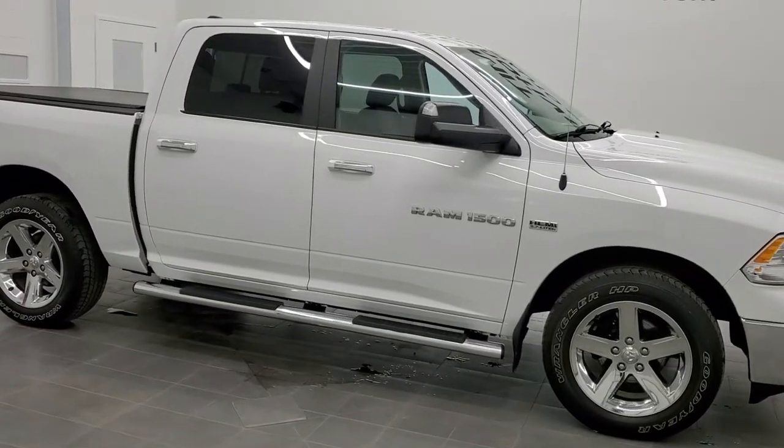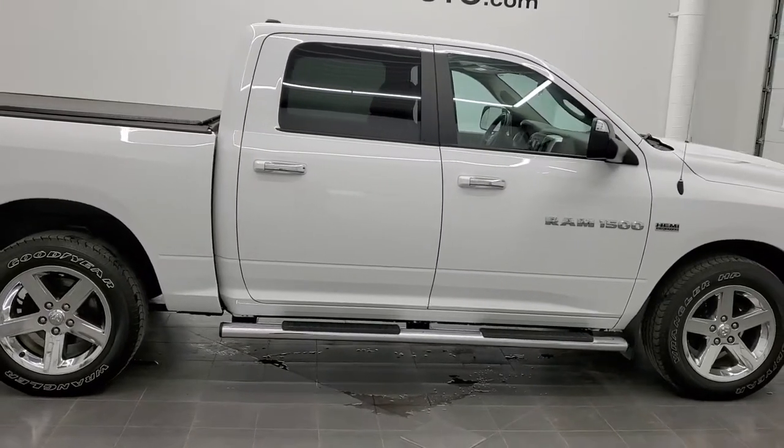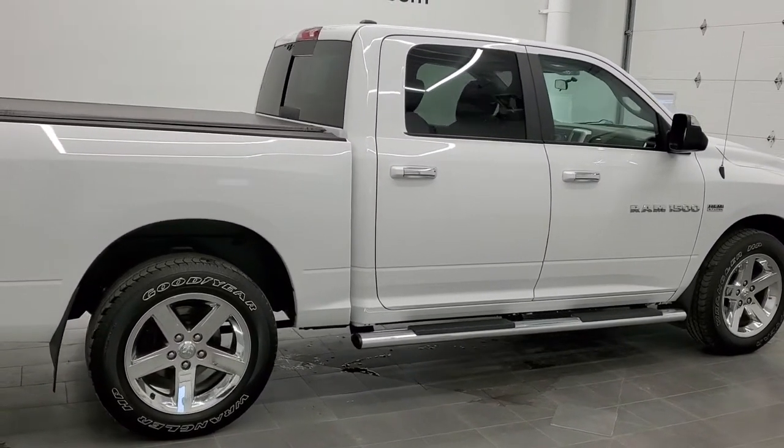This is stock number 11318A. We are here at Summit Automotive in Fond du Lac, Wisconsin, your new and used Ram and light duty truck headquarters.